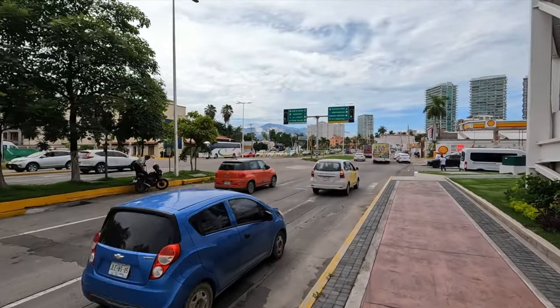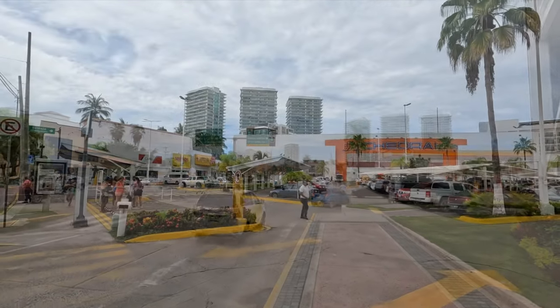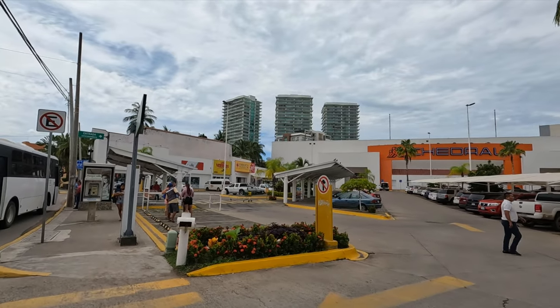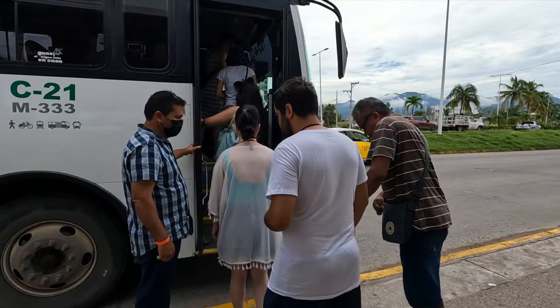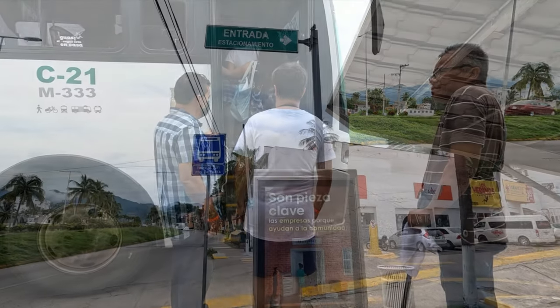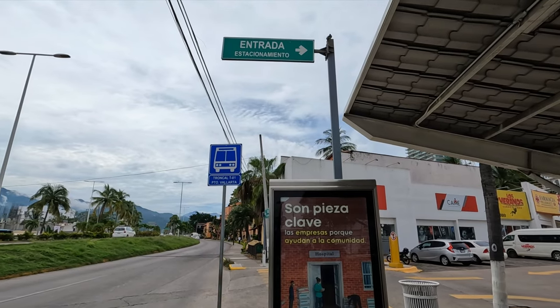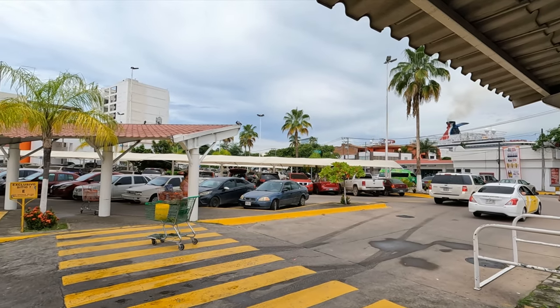We got some beverages at Walmart and we're all hydrated. We're going to take the city bus down to old town and the Malecon. The bus stop is not too far down the road towards the Malecon — past the Shell station in front of the grocery store there is a bus stop. We asked some people and they said to wait for the next bus, which would take us right to the Malecon.